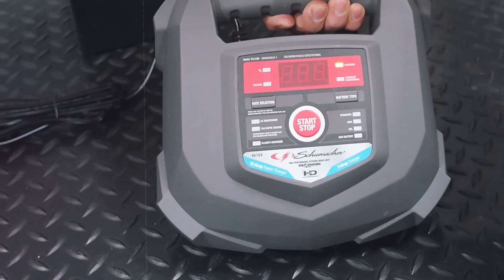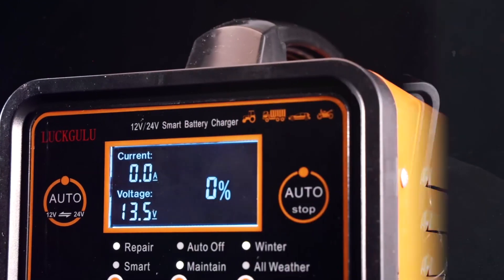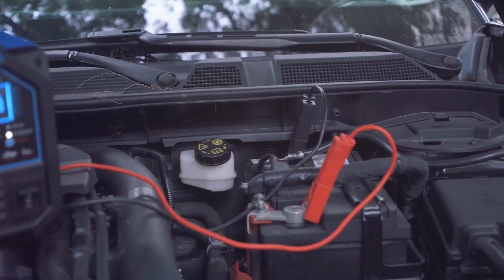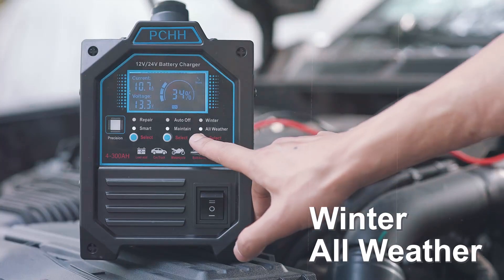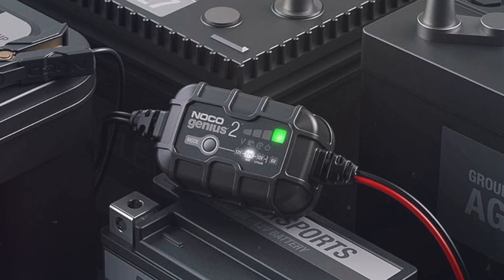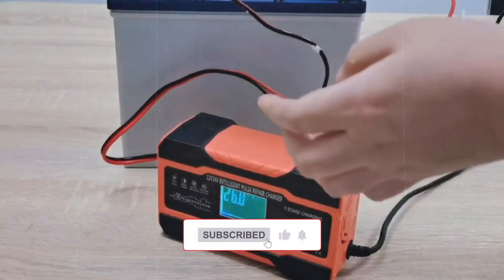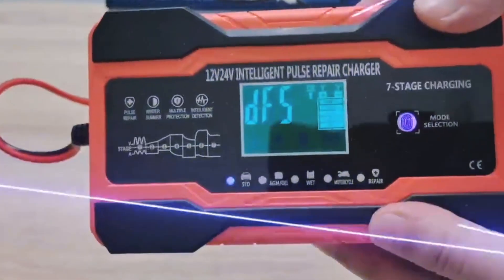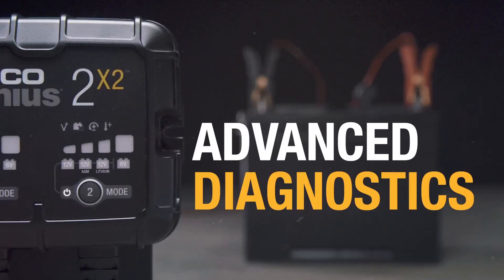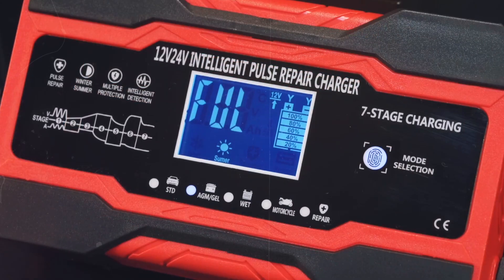Price versus value. Traditional chargers are budget-friendly, but they come with the drawback of requiring constant monitoring to avoid overcharging. If you don't mind doing a little work, they're an affordable option. On the flip side, smart chargers are more expensive up front, but they offer better value in the long run. Their automatic features and safety tech help extend your battery's life, saving you money on replacements down the road. If you care about convenience and battery health, the smart charger is definitely worth the extra investment.